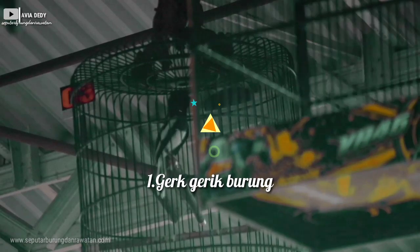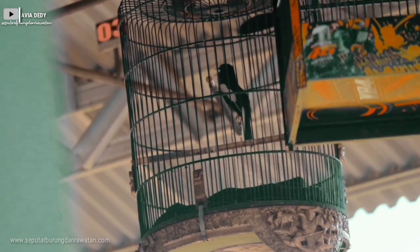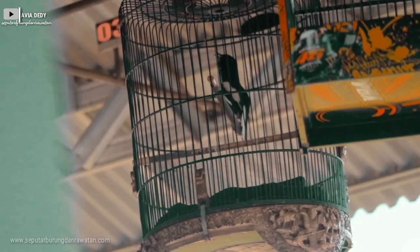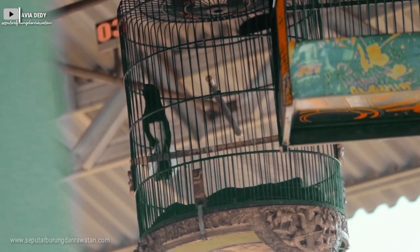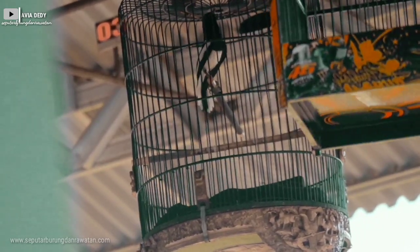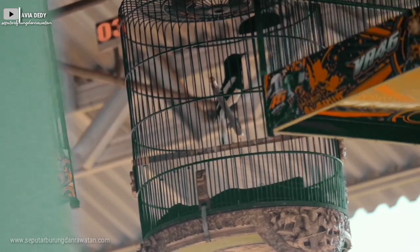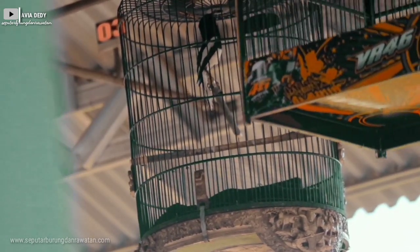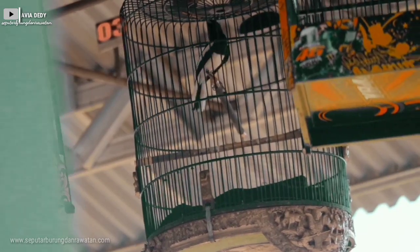Yang pertama yaitu gerak-gerik burung. Sebelum kacar dilombakan, kita harus amati gerak-gerik burung, yaitu kita lihat dari agresifnya. Contohnya ketika kacar merasa terganggu atau terancam, kacar langsung marah. Bisa karena mendengar suara burung sejenisnya atau burung lain, dia langsung berkicau, mengeluarkan isian tembakan dan materi. Diimbangi juga dengan ekornya yang mbukur atau membuka ekor. Ciri-ciri seperti itu menunjukkan kacar sedang on, sedang birahi, dan emosinya sedang bagus sehingga siap dilombakan.